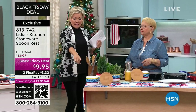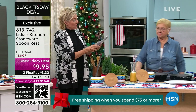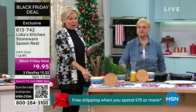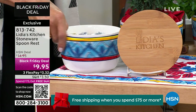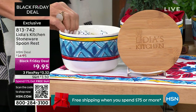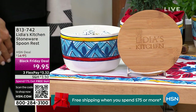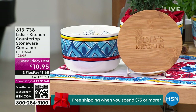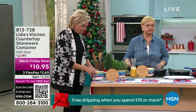By the way, this container — we have less than 300 of these to go around, so just giving you a heads up that it's half price. This gorgeous countertop stoneware is beautiful all the way around, glazed inside and out. Dishwasher, oven — available all over. You can use it all over the kitchen. I think this is just the most beautiful thing. And I do want to show you — it's not just a top, it's a lid with a silicone ring around it.